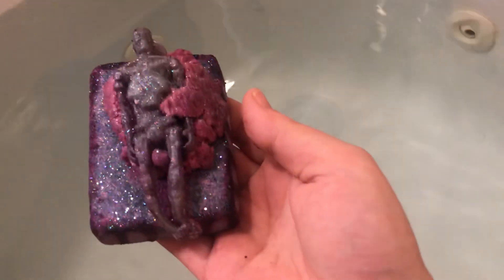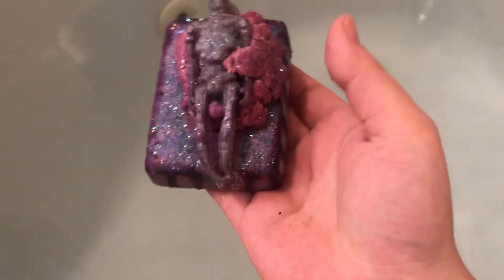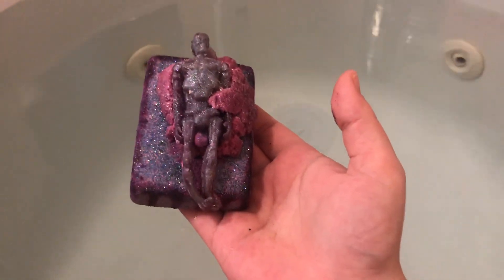You get three with this — you get the bath bomb, the bubble bar, and the soap. So that's cool. And this is Intergalactic Grape.